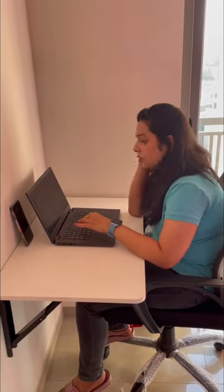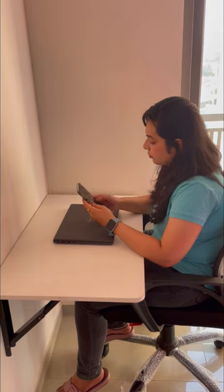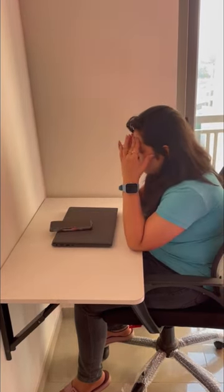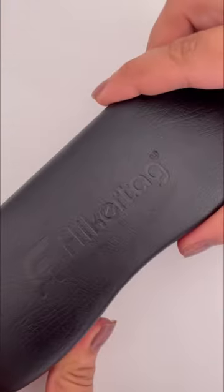With my 9 to 5 job and work as a content creator, my screen time has increased — sometimes on the laptop, sometimes on the phone. That's why my eyes have stickiness, dryness, and sometimes strain on the nose. That's why I ordered my Blue Shield computer glasses from Flickattack.com.